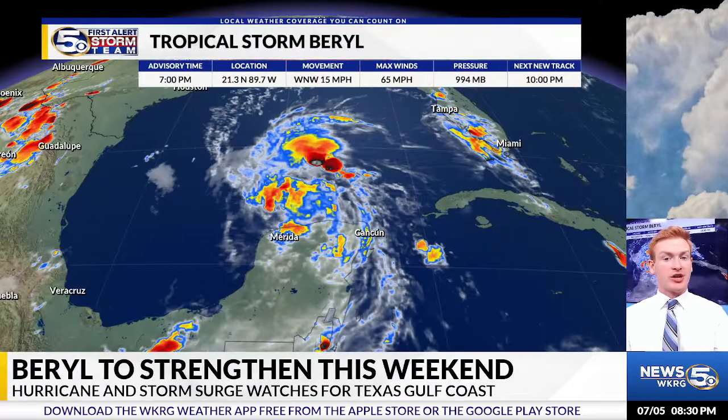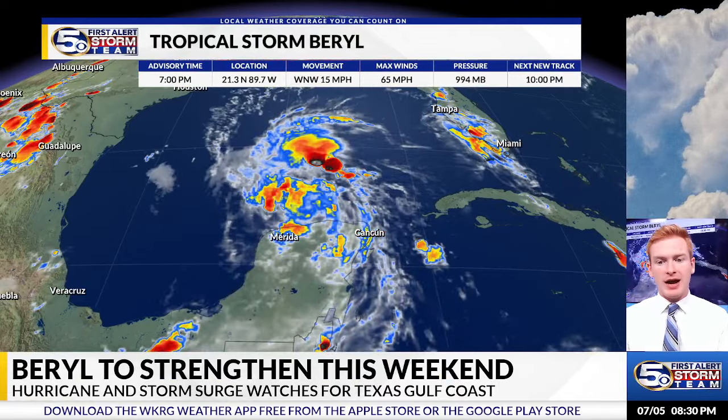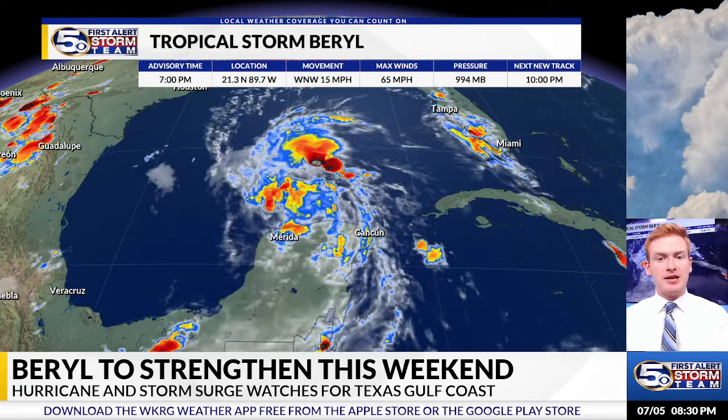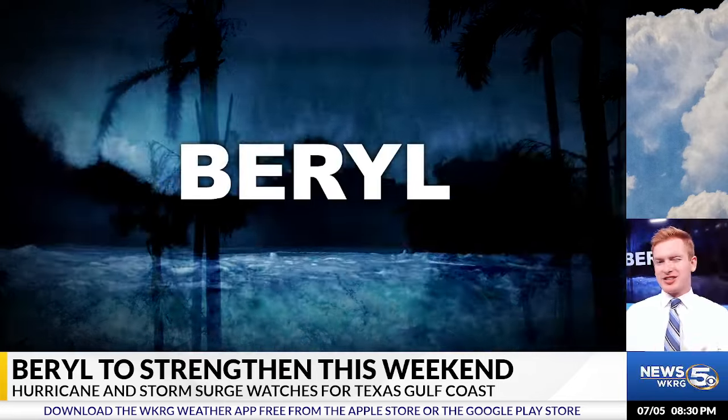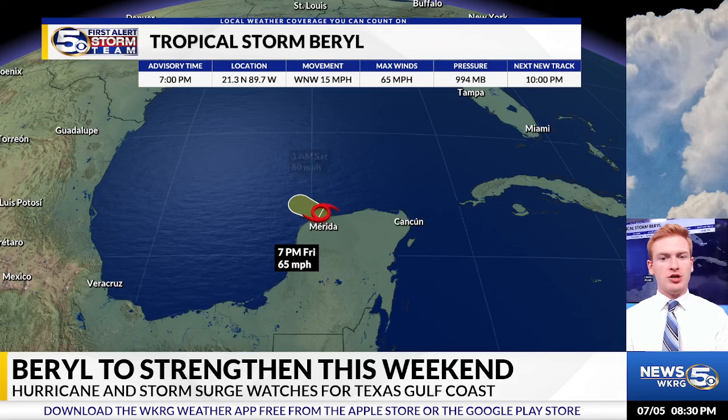I'm Meteorologist Aldous Grant Skinner with the News 5 First Alert Storm Team here with an update on Tropical Storm Beryl. As of the 7 p.m. advisory on Friday, 65 mph winds and a west-northwest movement at 15 mph. You'll notice it's lost a lot of its structure — it's weakened considerably with all that land interaction over the Yucatan.